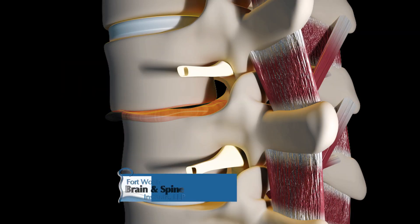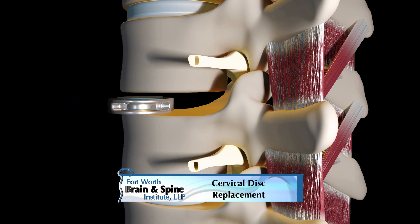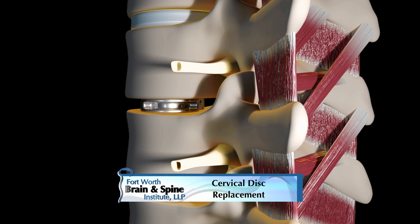In cervical disc replacement surgery, the first part of the surgery is the same, but instead of putting a bone graft and cage along with a plate, we put in an artificial cervical disc.